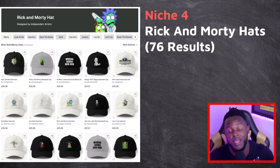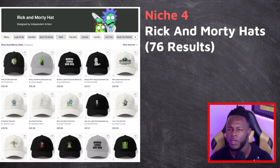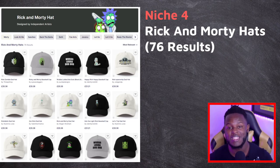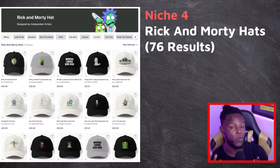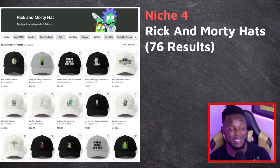The next two niches are a little bit different. Niche four is Rick and Morty hats — searching Rick and Morty shows only 76 results. You might be thinking that's trademarked, but Redbubble has a partner program that allows you to upload trademarked content. Because they have certain licenses and agreements, you can make designs for brands like Rick and Morty. It can take anywhere from one week to four weeks for a design to be accepted, but if you think long term, the sales you could get in the future make the possibilities endless.